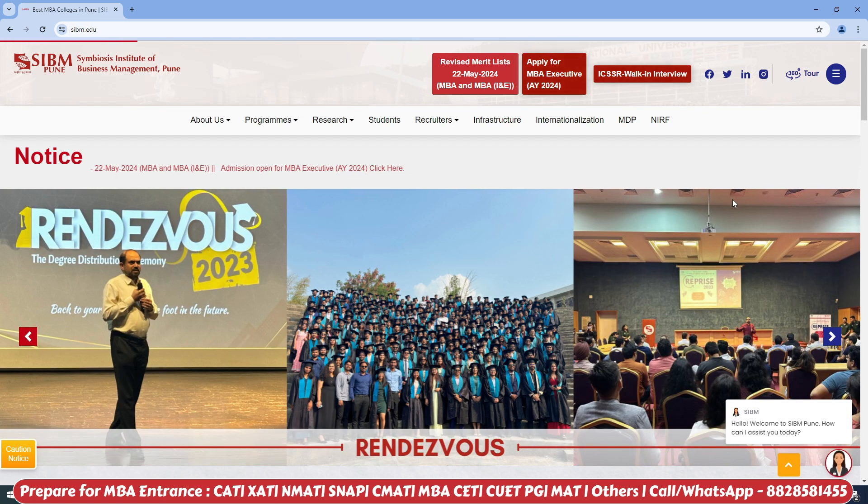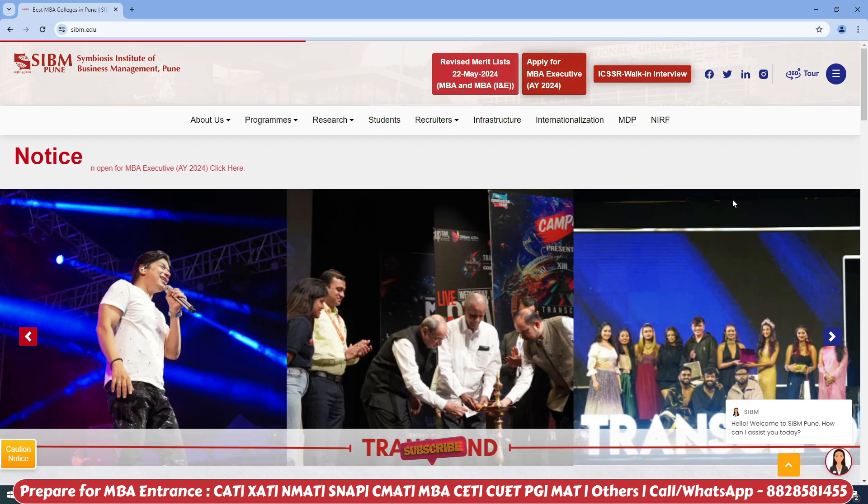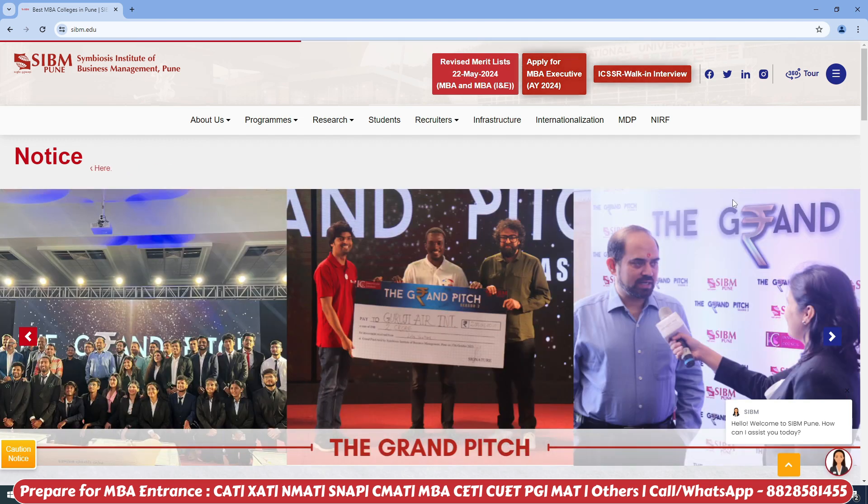Hello guys and welcome to Manual Education. This video is for all the MBA aspirants who want to pursue MBA from Symbiosis. In their priority list, there is SIBM Pune, which is their flagship campus, and through SNAP they want to take entry to this college.